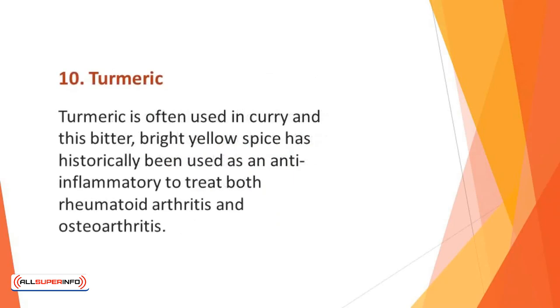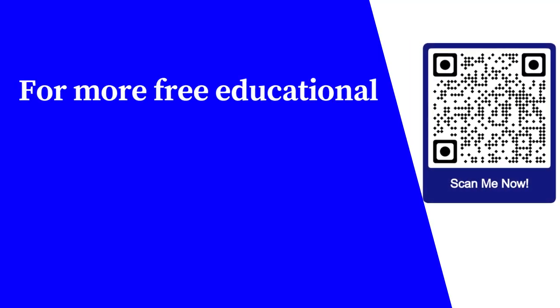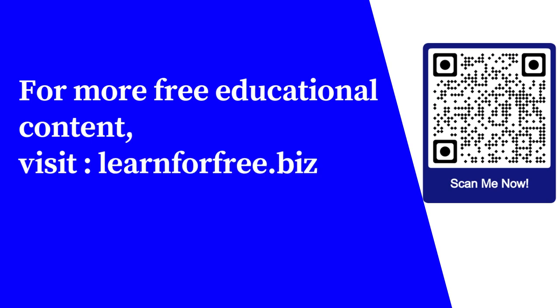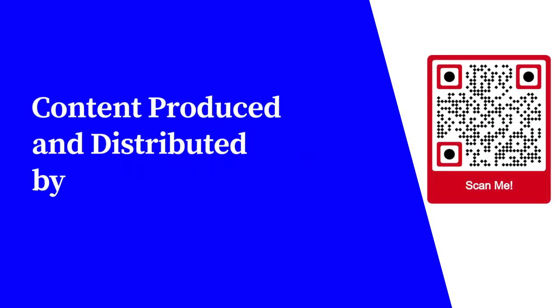Number 10: Turmeric. Turmeric is often used in curry, and this bitter bright yellow spice has historically been used as an anti-inflammatory to treat both rheumatoid arthritis and osteoarthritis. A high concentration of curcumin helps to reduce muscle damage caused by exercise. It also helps to boost the immune system to protect you from illnesses and diseases.